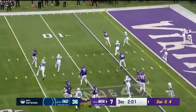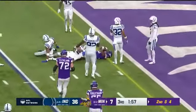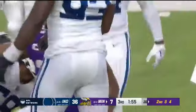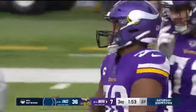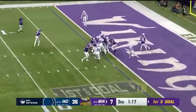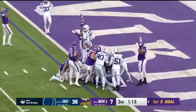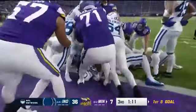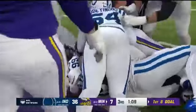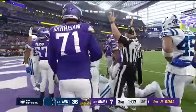Voice cracked on the snap — Cousins, doesn't matter, over the middle. Ham is gonna be just short at the one. A lot of motion for Cook, fake it to him on the pitch, hand it to him — touchdown! It's gonna bring home the bacon, touchdown Vikings!